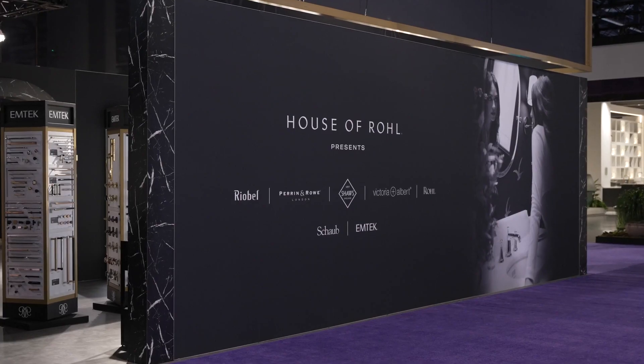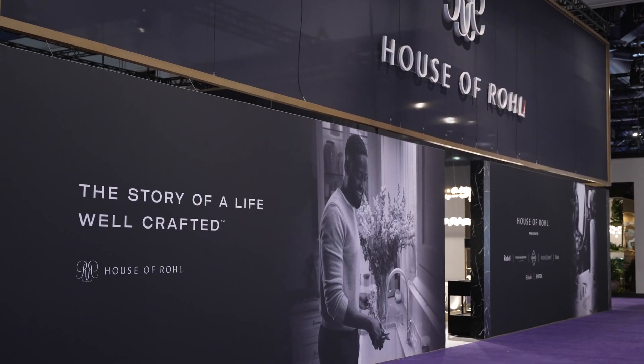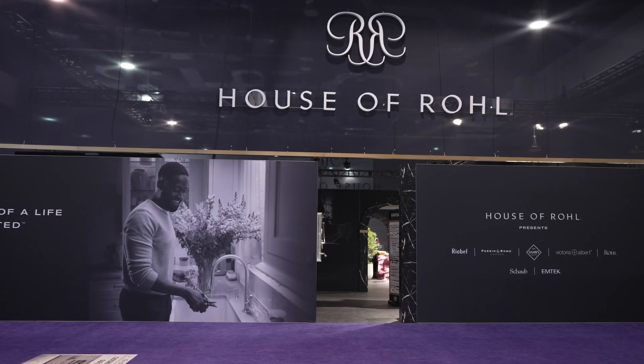We are also immensely proud to be welcoming EmTech and Schaub into the House of Roll. As leaders in personalized hardware, the addition of these brands really enables House of Roll to move forward to our goal of becoming a leader in luxury home decor. Welcome to the new House of Roll.